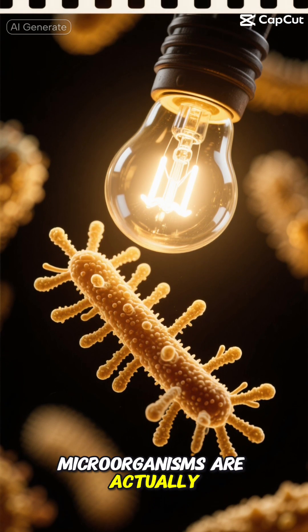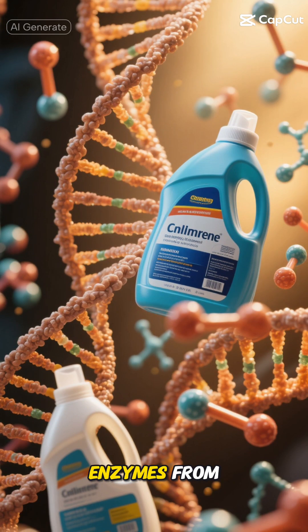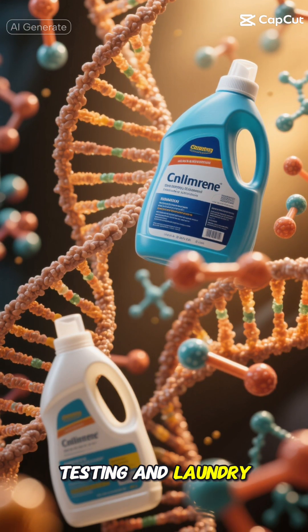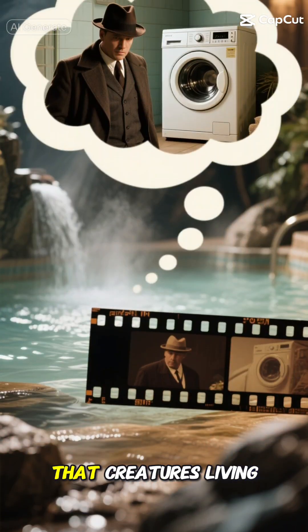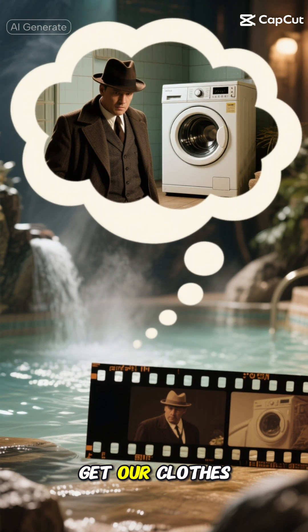Some of these microorganisms are actually helping us solve modern problems. Scientists have found enzymes from these heat-loving bacteria that are now used in DNA testing and laundry detergents.